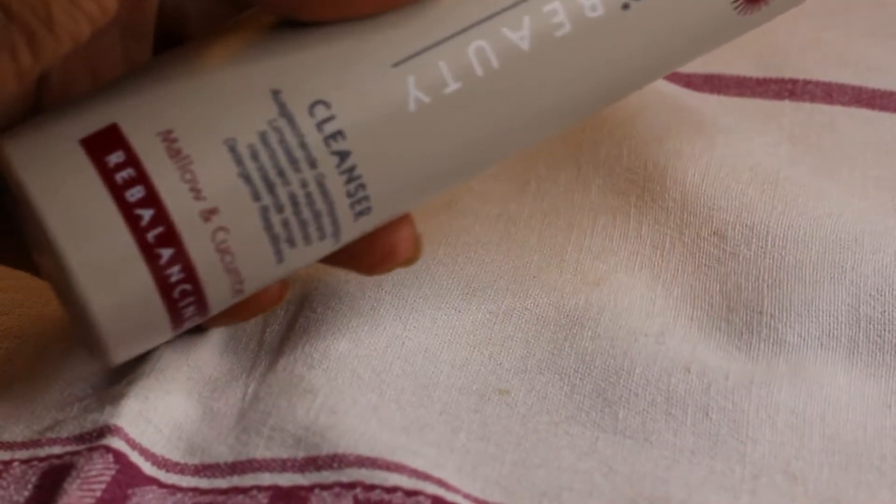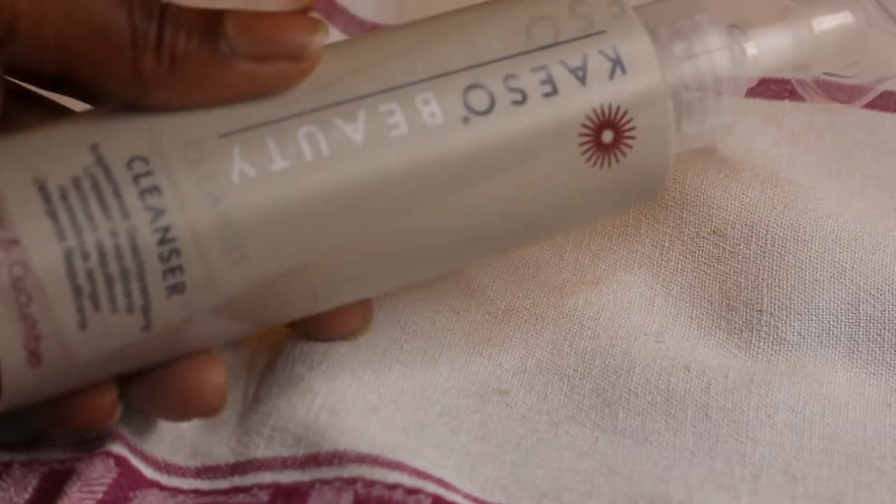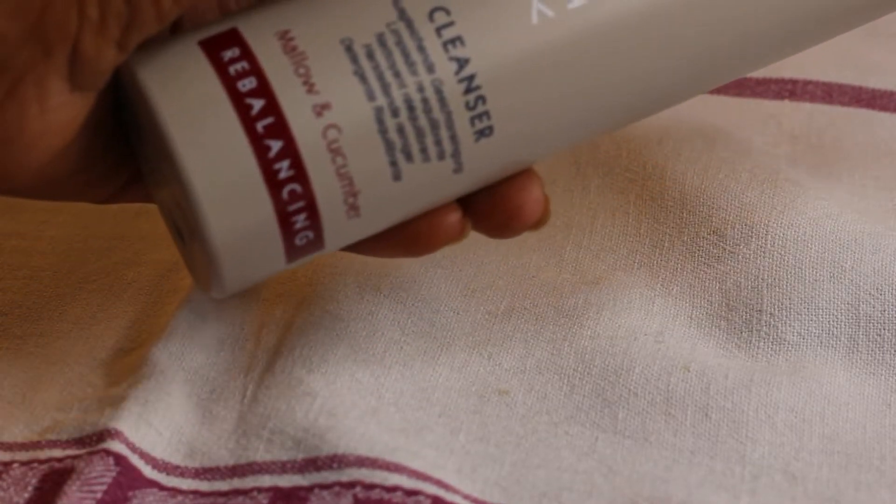The next cleanser is the Kaeso Beauty Mallow and Cucumber Rebalancing Cleanser. This is a cream cleanser and it was love at first use once again. A beautiful, fresh cucumber spa scent. It ticks so many boxes for me when it comes to a cream cleanser. It's soft and leaves the skin very soft. It is perfect for a first cleanse — that is if you're not wearing makeup or sunscreen. I don't think it's powerful enough to take off both makeup and sunscreen, maybe just sunscreen depending on your skin type. It also rinses off the skin really well and doesn't leave a film like most cream cleansers.